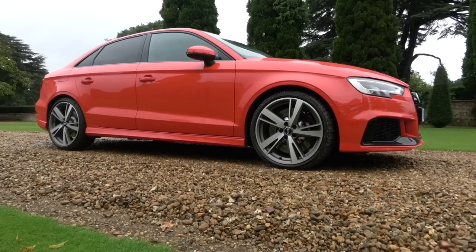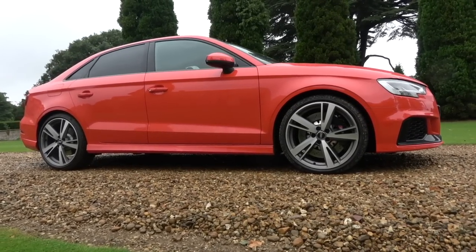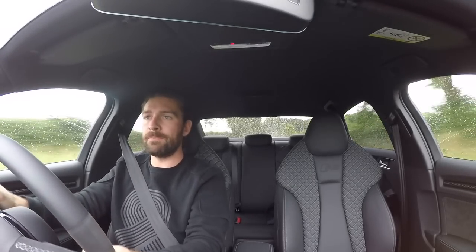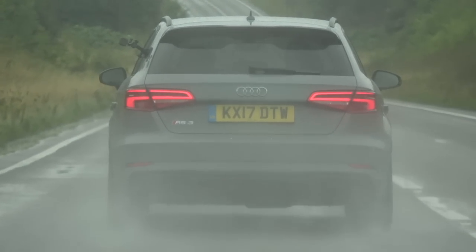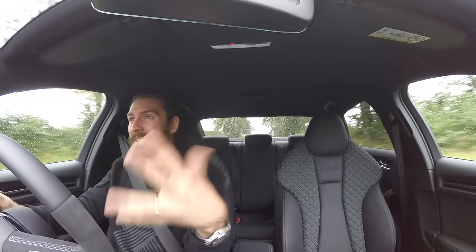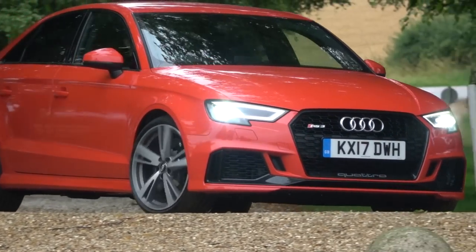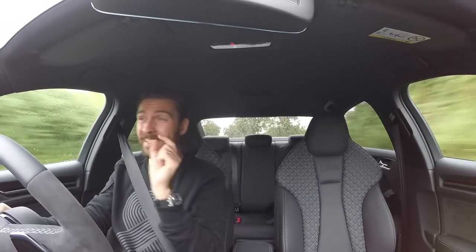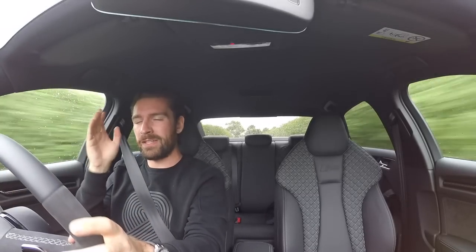The keen-eyed of you will have noticed that I am actually driving the RS3 saloon. For all intents and purposes, this is essentially a more practical version of the sportback. My personal preference, totally based on aesthetics, is the sportback — it doesn't take itself too seriously. In my eyes this is almost a sort of family car. It's beautiful, but a little too straight-laced. Same engine, same performance, only weighs slightly more.